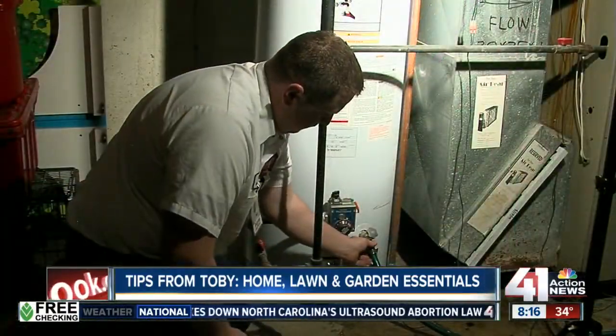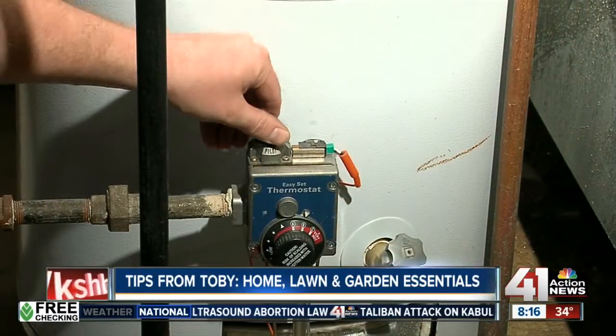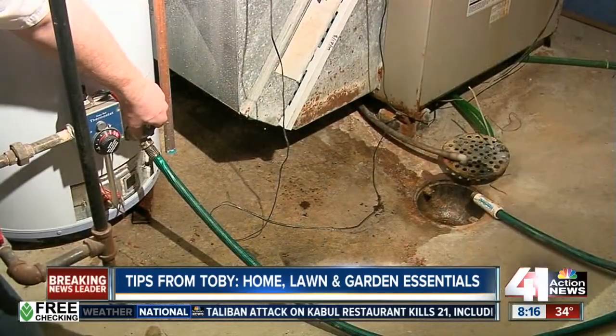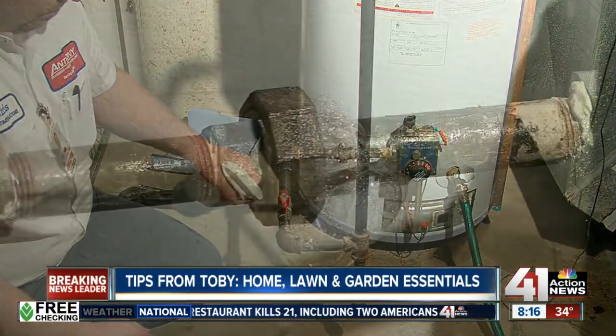Call our friends at Anthony Plumbing Heating and Cooling and schedule a water heater flush. This simple step of getting a tune-up and draining out sediment build-up can extend the life of your water heater by up to two years. Plus, if your water heater is gas, it's a good time to make sure there are no leaks.